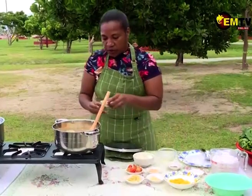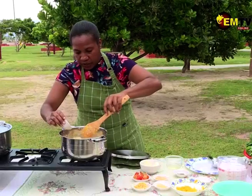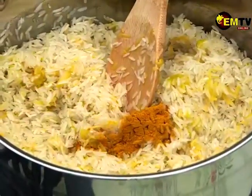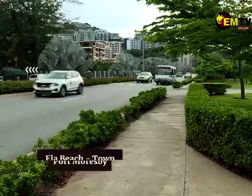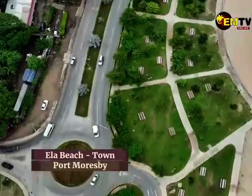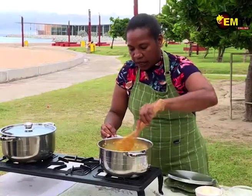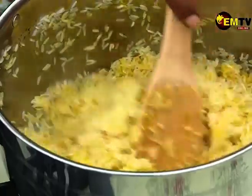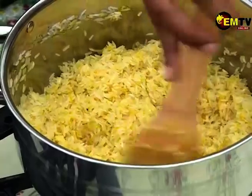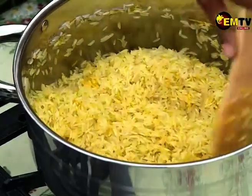We're going to add a bit of turmeric — turmeric is just for color. I won't touch it because my fingers will turn all yellow. Our rice is nice and yellow now, thank you to the turmeric. You can sometimes add curry — it's up to you. I've just put in turmeric to help with the balance and color. The pumpkin smells good.